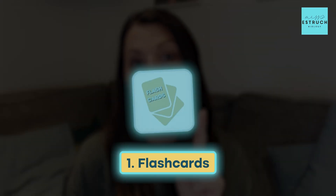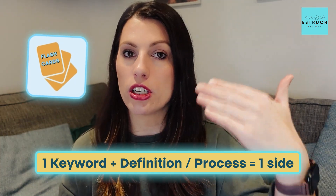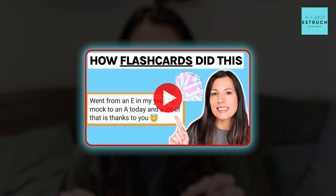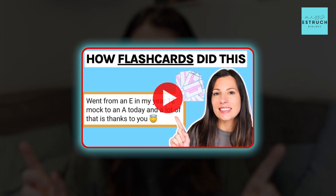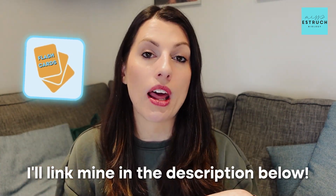Strategy number one is testing yourself with flashcards — having one keyword, definition, or process on one side and the answer on the other. If you're not certain on the best way to use flashcards, check out my video on how to effectively use them, because you want to make sure you're using them effectively otherwise you're wasting your time. If you don't have your own flashcards, I'll link mine in the description — they're mark scheme specific and checked by examiners.